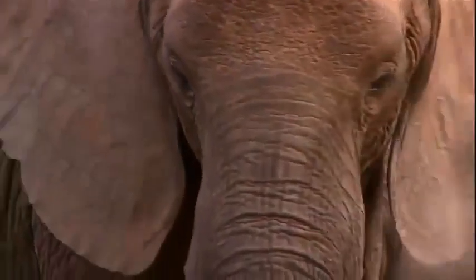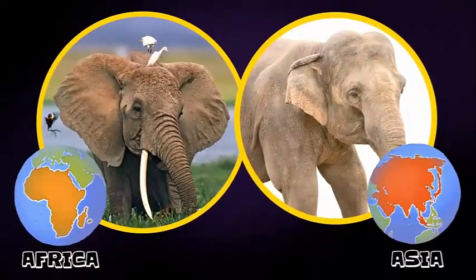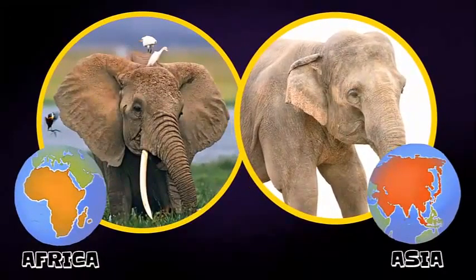Ears are also one of the ways to tell the difference between the two species of elephants, African and Asian. Asian elephants have smoother skin and smaller ears than African elephants.